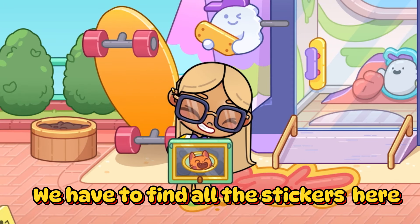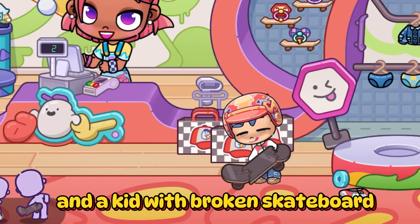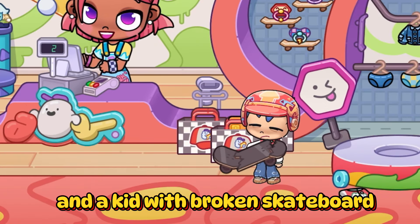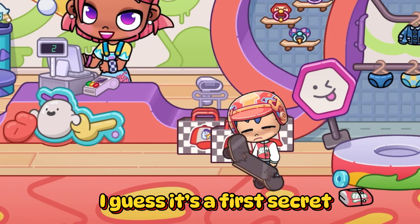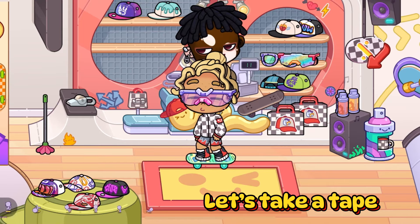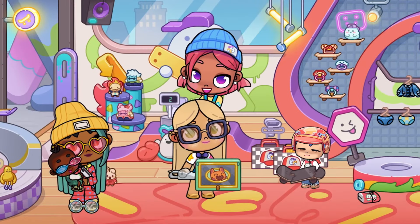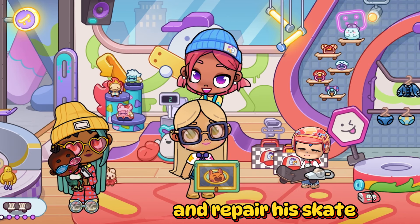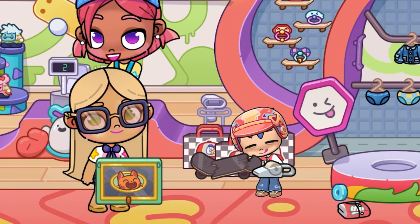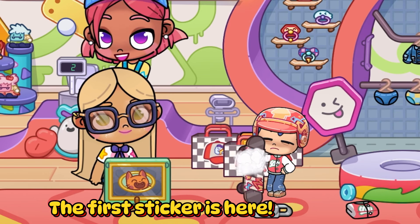We have to find all the stickers here. Beautiful new girl. And a kid with a broken skateboard. I guess it's the first secret. We go here. Let's take a tape and repair his skate. The first sticker is here.